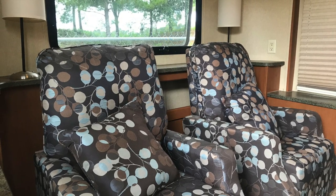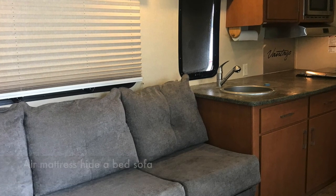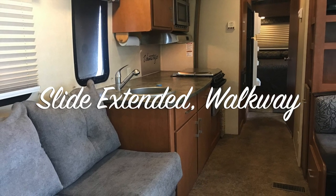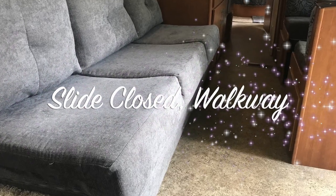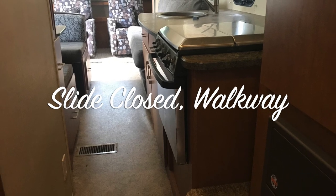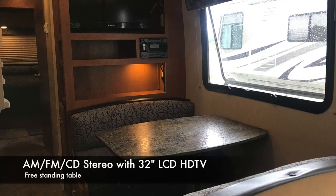Inside the trailer you can see that end window open. That sofa does open up into a bed — an air mattress bed. I've never tried it, but some say the air mattress is more comfortable than the queen bed in the bedroom. You can see how narrow that walkway is — you can't really pass two people — but it does work if you want to keep that slide in and still function with the trailer.